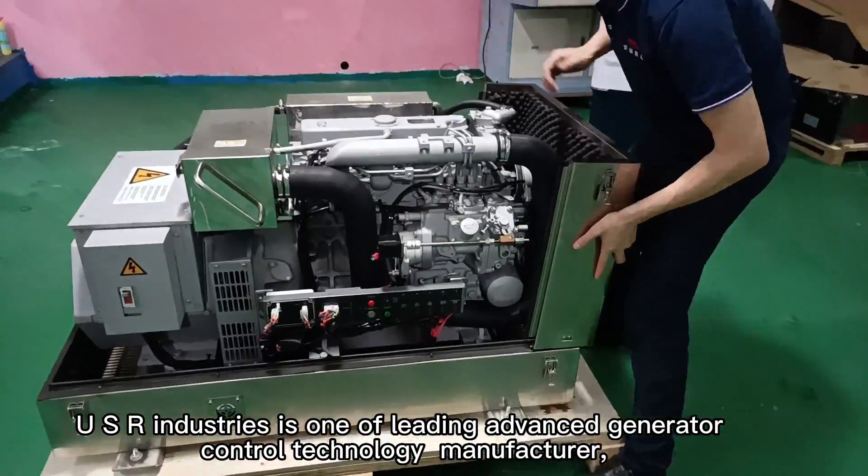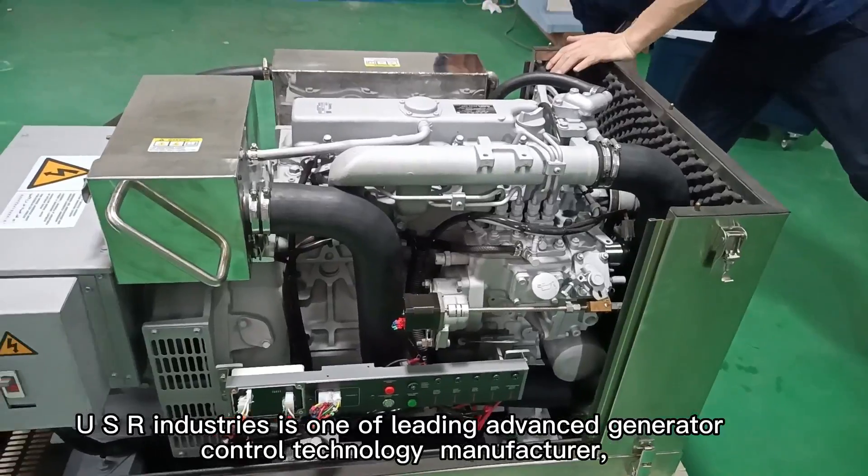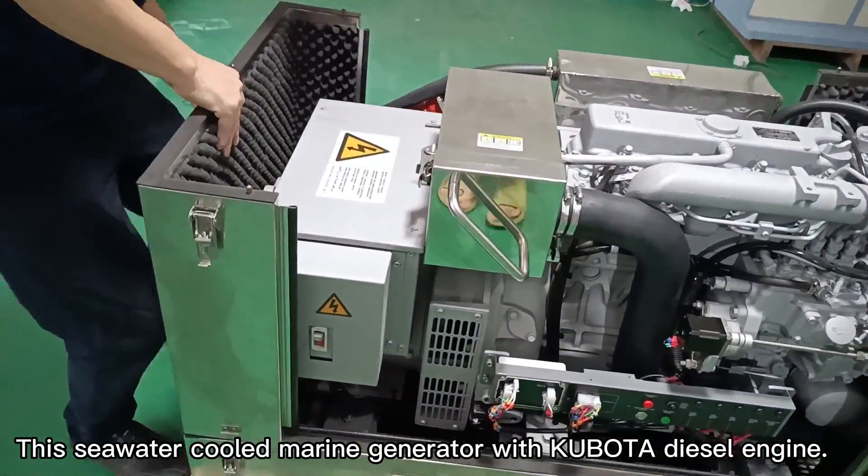USR Industry is one of the leading advanced generator and control technology manufacturers. This seawater cooling generator features a Kubota diesel engine.